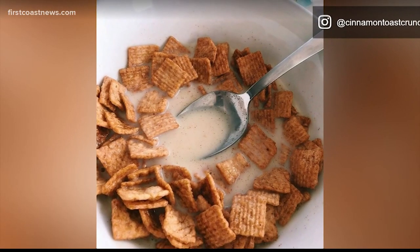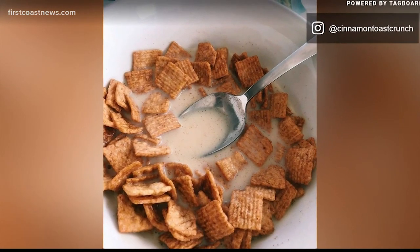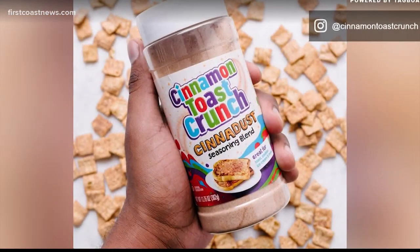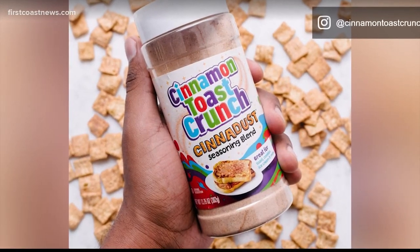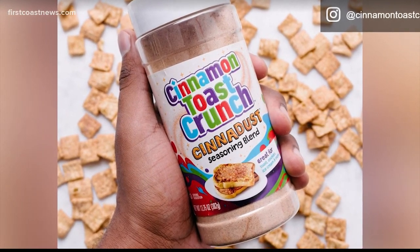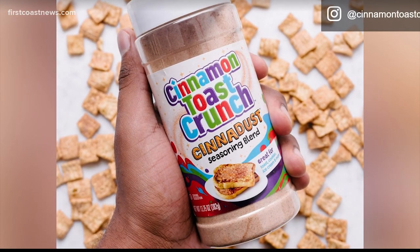Also trending, there is nothing like a bowl of cinnamon toast crunch, especially in the morning time. Well, now you can add that flavor to your toast, your ice cream, and really just about anything else you want. The Cinna Dust seasoning blend is going to be sold exclusively at Sam's Club, and it's expected to hit store shelves next month.